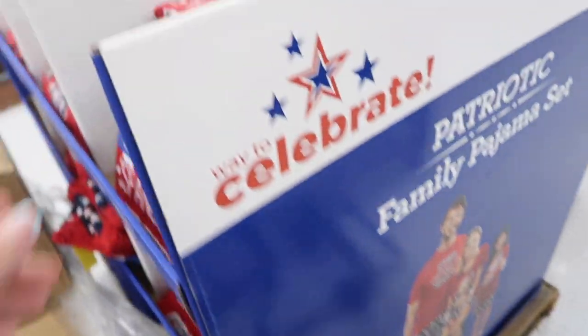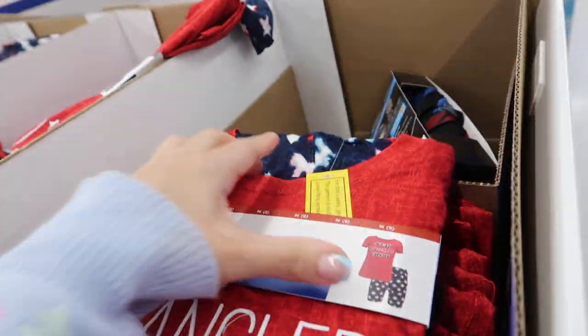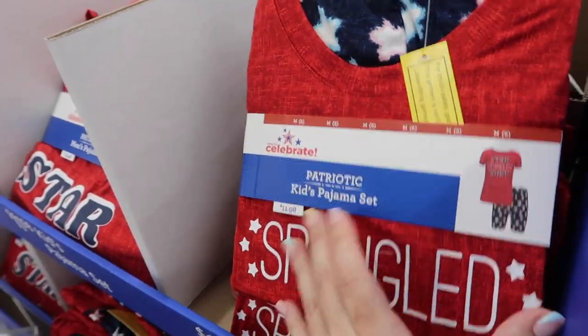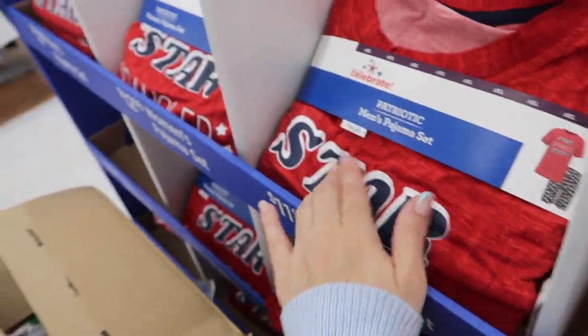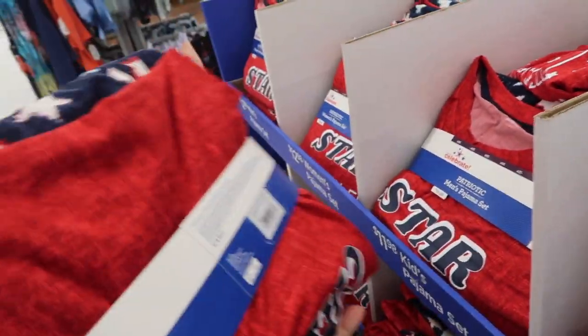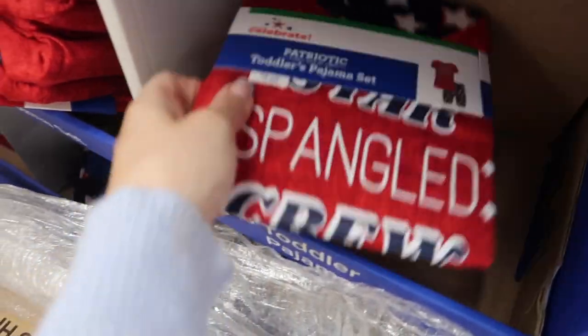New family pajama set from Way to Celebrate — it's a soft microfiber material with a tee and shorts in red, white, and blue stars. Kids' sets are $11.98, men's are $12.98, and they also have women's, pets, and babies for $8.98.